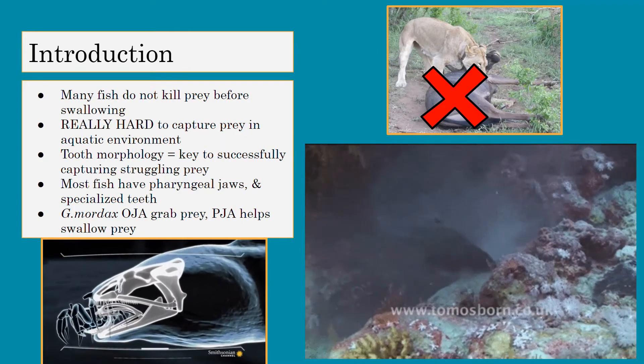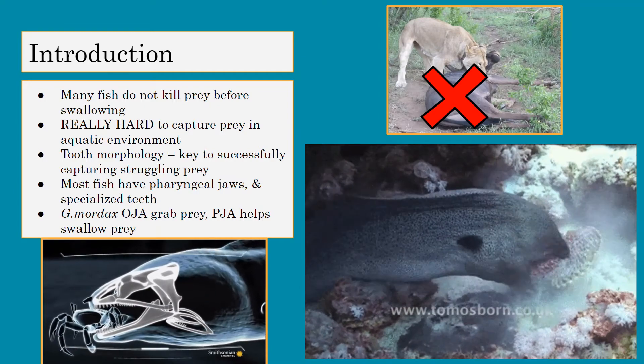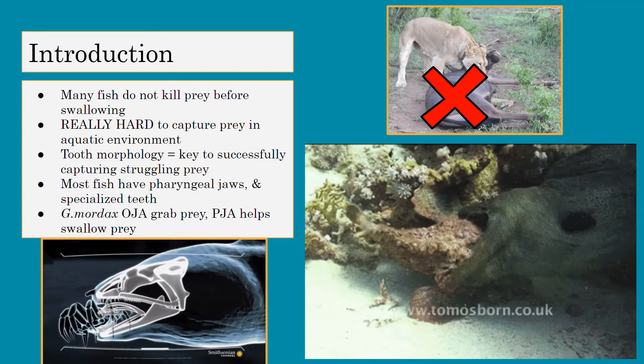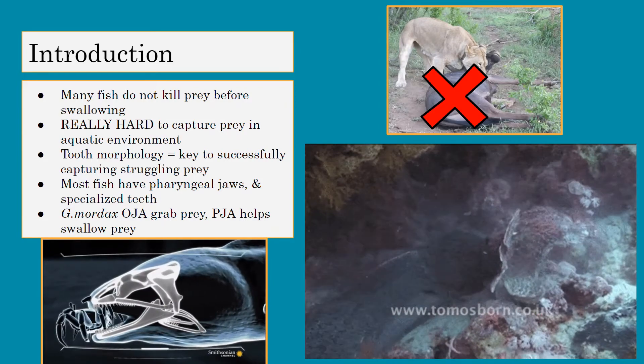Unlike terrestrial animals, many fish don't kill their prey before swallowing, and it's really hard for them to capture their prey since the prey can just swim away. So tooth morphology is the key to successfully capturing a struggling prey.